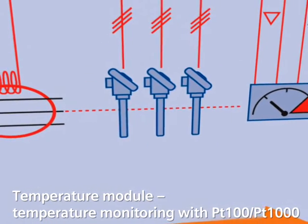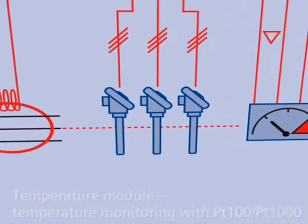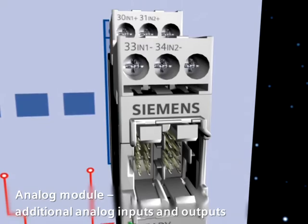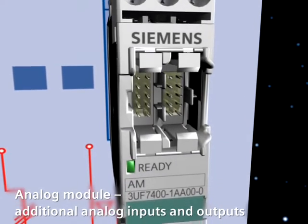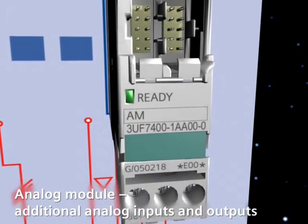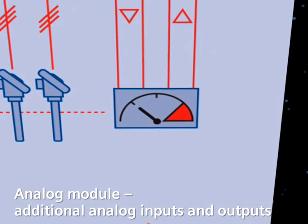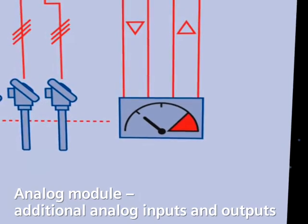This allows you to integrate up to 3 additional temperature sensors in your process — for example, PT100, PT1000, KTY, or NTC. The analog module allows you to monitor levels, flows, or the amount of dirt in pump filters. Additional process variables can be measured using its analog inputs and outputs.